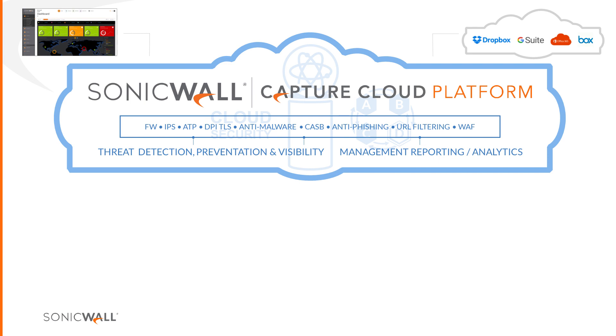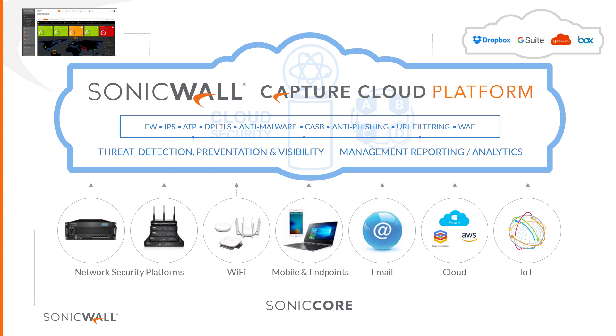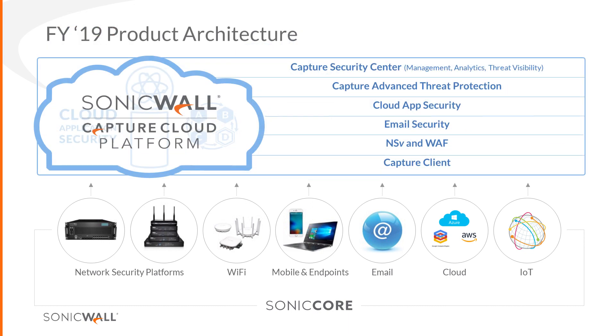The platform encompasses all cloud capability that SonicCore and SonicOS touch: appliances, WiFi, endpoints, email, IoT devices, and cloud apps. That's how we architect our solutions to protect you. Think of it as a network or Metcalfe model — endpoints can be an appliance, an endpoint device, an access point, or a cloud access point. All of this comes together as a holistic management and security platform for you to manage.